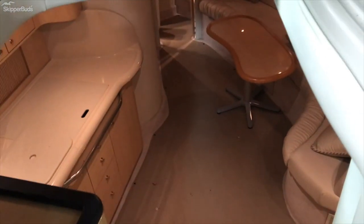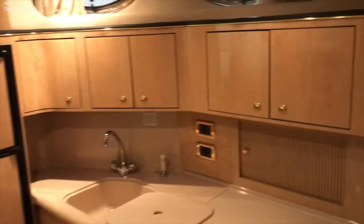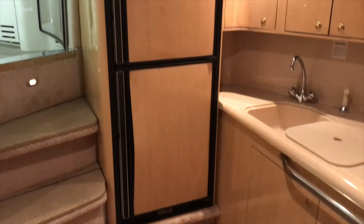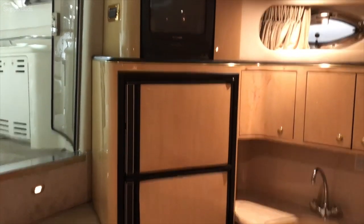Entering the cabin, you see it's a nice light wood finish. This gives you a very open feeling because it's so bright — it doesn't have that dark wood feeling where it gets very close. The refrigerator is a full-size unit with both a lower refrigerator and an upper freezer, plus a TV.